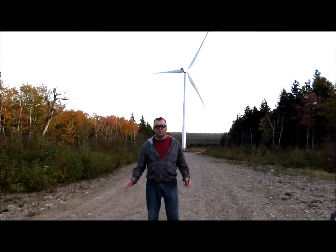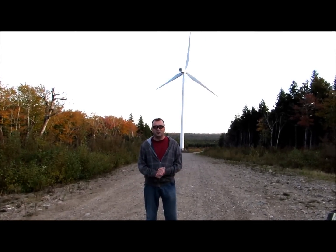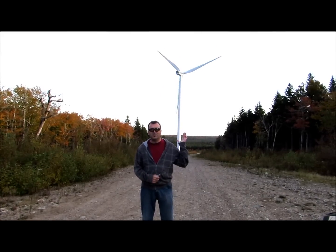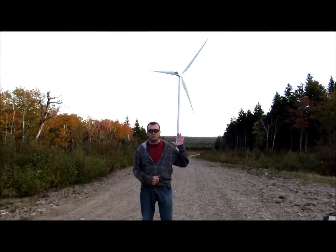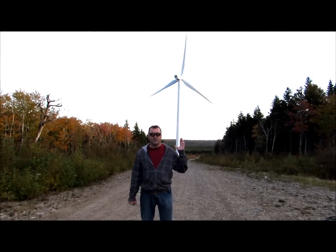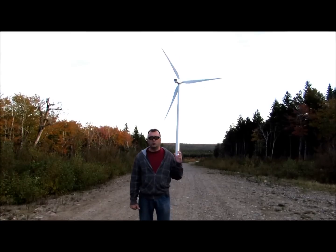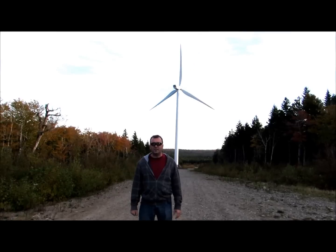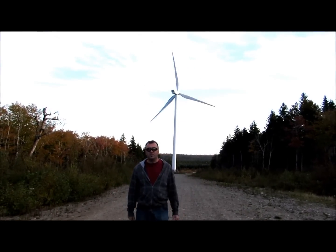Hello, welcome to YouTube. We're going to do another amazing video by Boudron. If you see behind me here, there's a tall windmill behind me, and that's what we're going to do today. We're in Prosser Brook Road off of Riverview or Moncton, New Brunswick, Canada. And there's a big windmill farm here.